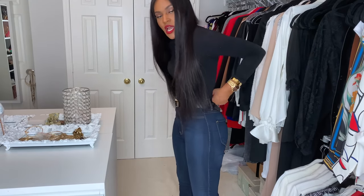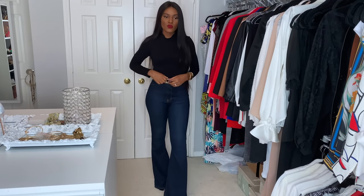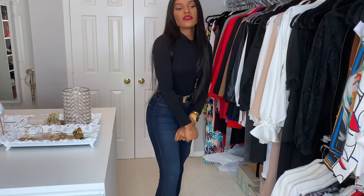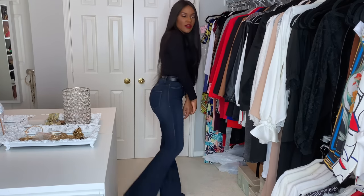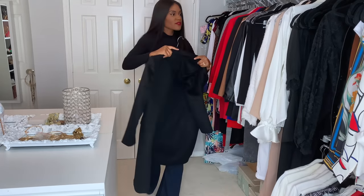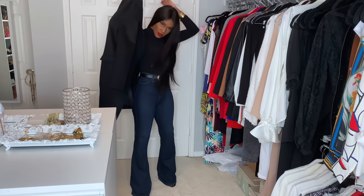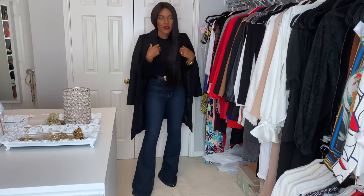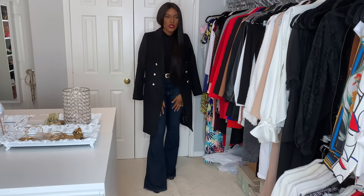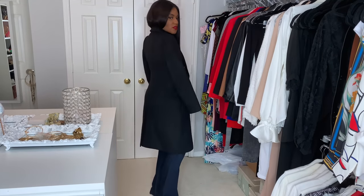These jeans are high waisted — got them from Fashion Nova. I just paired it with a belt because the waist is a little bit too big for me. These are a size 11. So these are just super basic, super casual — love this look. I'm going to layer it with my black wool coat because obviously it's cold. I'm going to cape it over. Here is the look when it's caped — isn't that so cute? I love that.